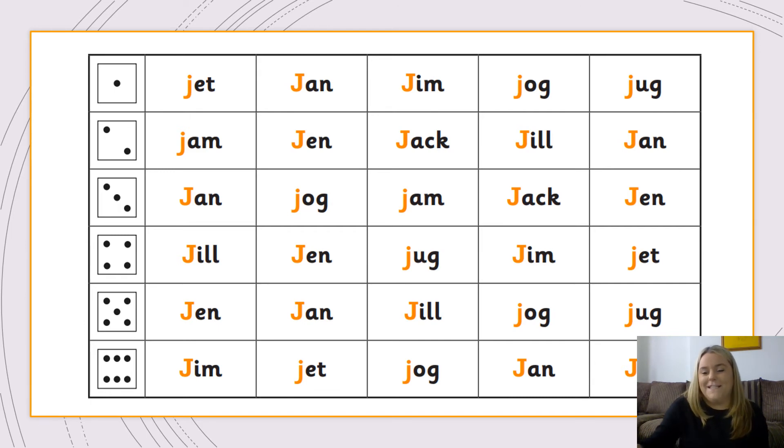Let's have another go. The next number is five — read all the words along number five. Now number one — read all those words on that line, pause if you need extra time. Next is number two — have a go at reading all those words. And the last number is four — read all the words along number four.